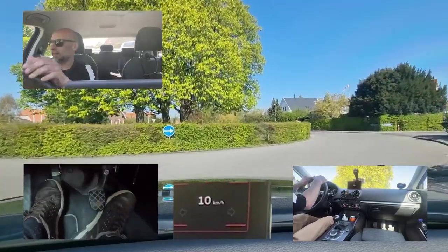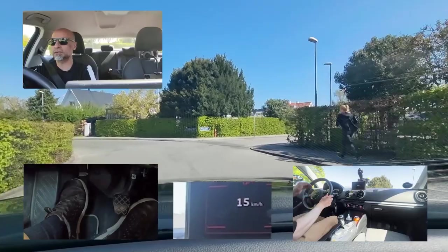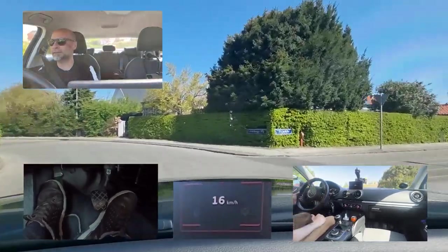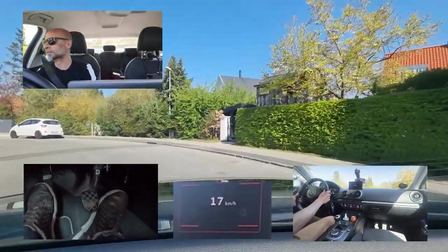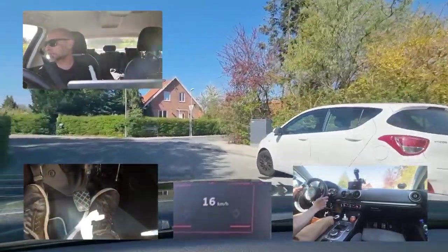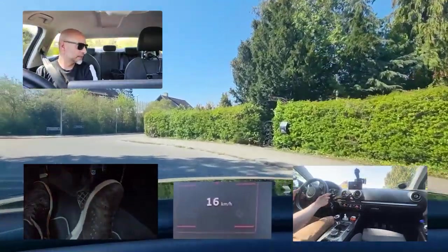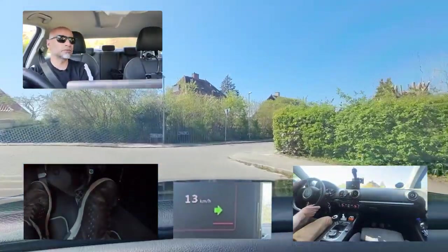Roundabout — third exit. Let's go. No signal needed. If you wish, you can give a left signal, but it's not a requirement. It's a good habit once you have more routine, but in the test it might overwhelm you to do too many things at once.